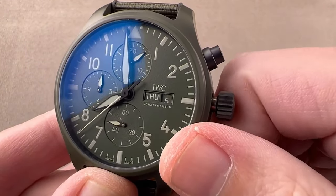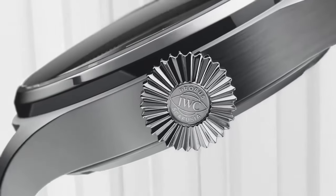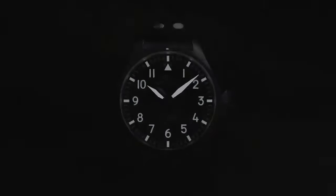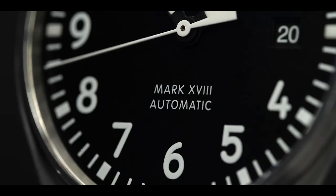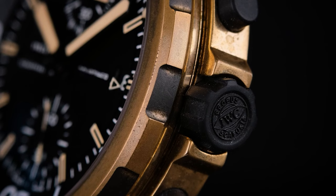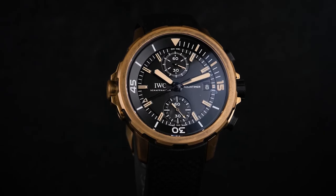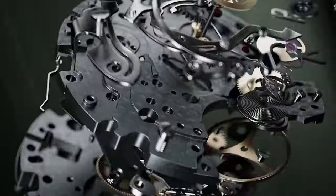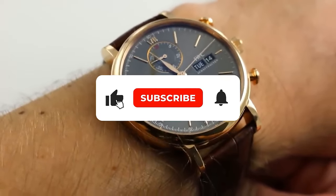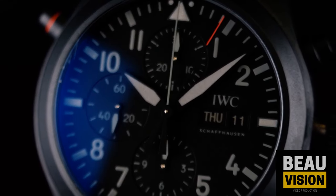If you're into watches that double as a fashion statement, check out the Pilot's Watch Chronograph Top Gun Edition Woodland — crafted from dark green ceramic with a matching green strap, it screams sustainability is stylish. And for those who dig watches that change appearance over time, the AquaTimer Chronograph Edition Darwin is a showstopper — its bronze case ages and evolves, kind of like your favorite pair of jeans that get better with wear. Which one are you eyeing? Drop a comment and let's chat! Hit that subscribe button and join the watch-loving crew. Until next time, keep those wrists styling and those watches ticking!